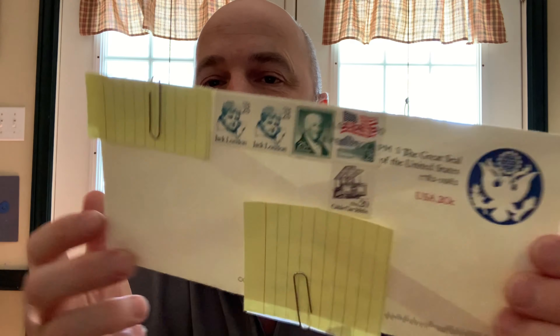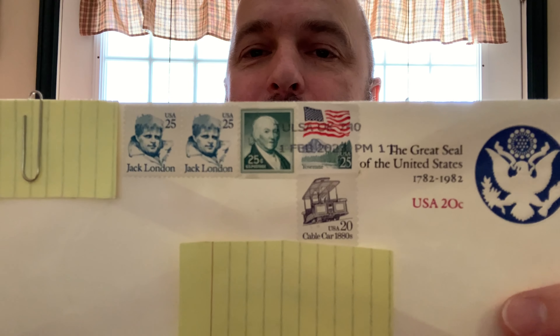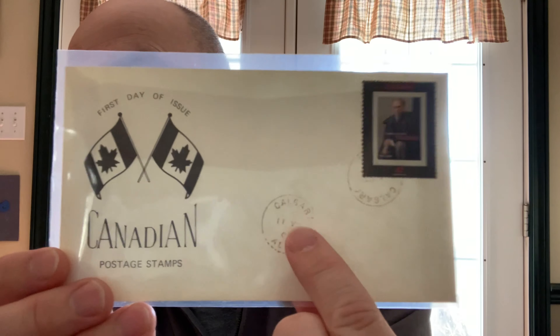In the envelope she sent, there were a couple of things. First, there was this envelope with the Great Seal of the United States — a very cool embossed seal — and some older stamps on it. Inside that envelope was a first day cover issued in Calgary based on the marks on it.